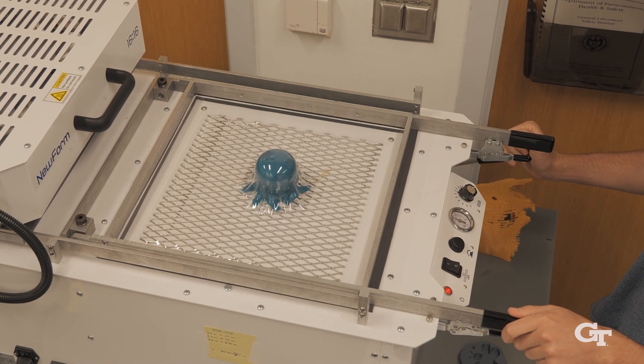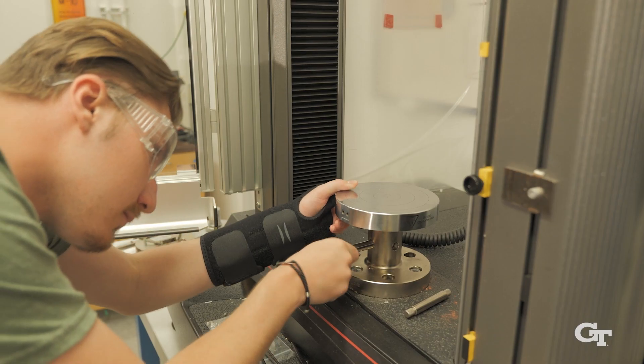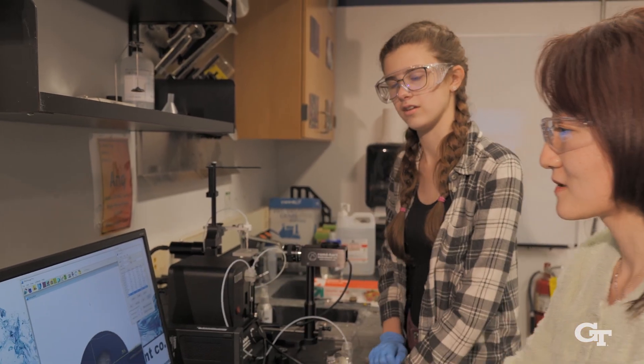They get to learn to process materials, characterize their chemistry, their structure, and measure their properties. They also get to learn about how to work with other people, how to lead people, how to manage people, and how to work together to come up with new ideas that can better the world.